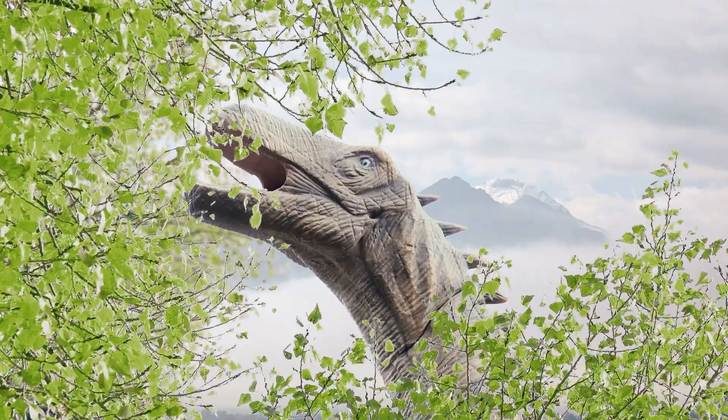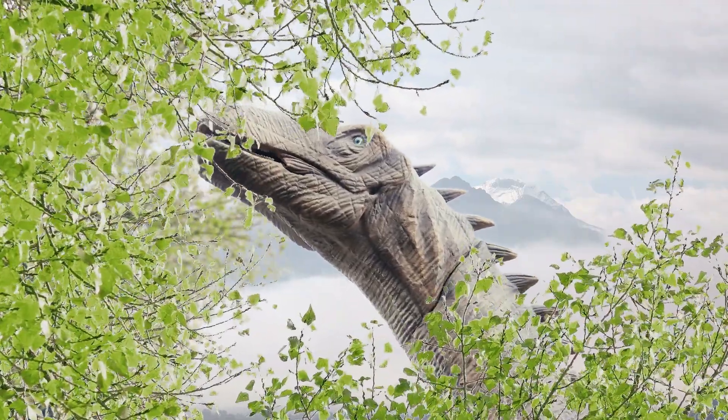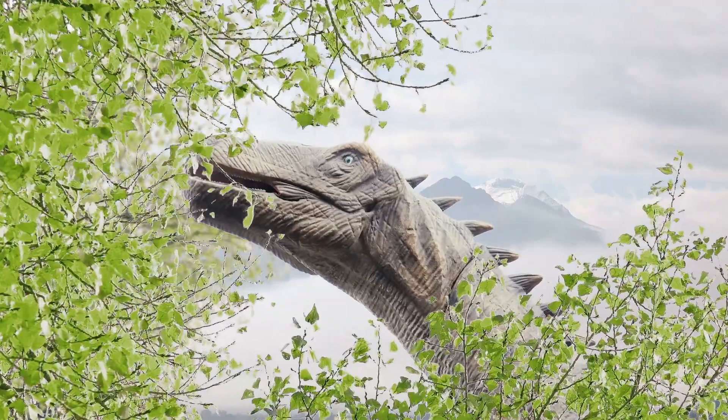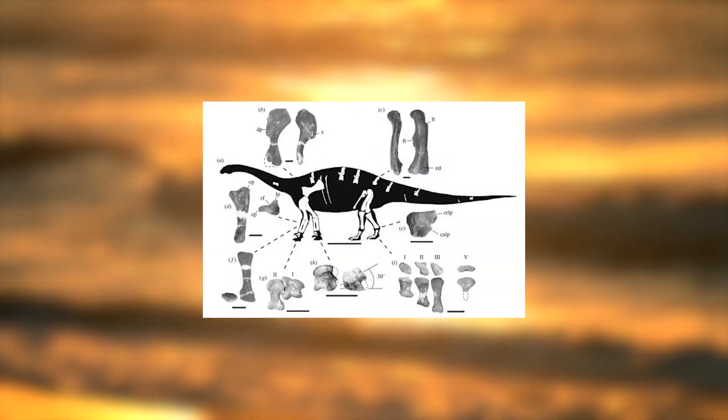What's amazing about Antetonitrus is the adaptations for an increasing body size as seen in all later sauropods. For example, the wrist bones were broader and thicker to support more weight.